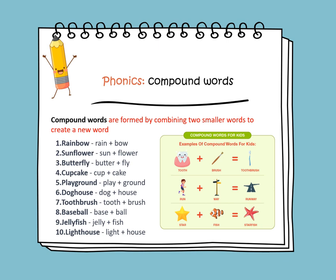We have more examples of compound words like: sunflower, butterfly, cupcake, playground, toothbrush, baseball, jellyfish, and lighthouse.